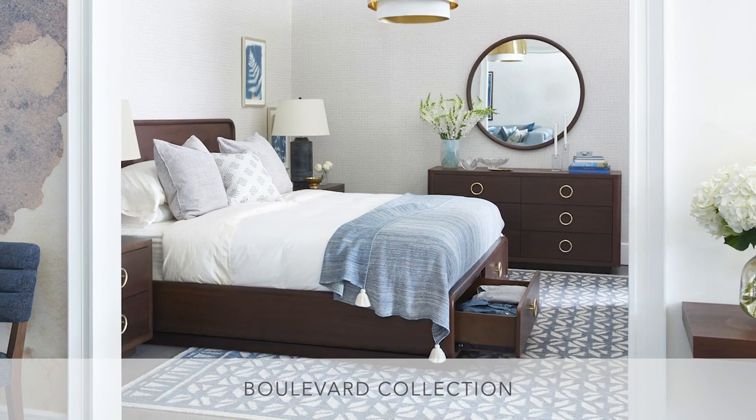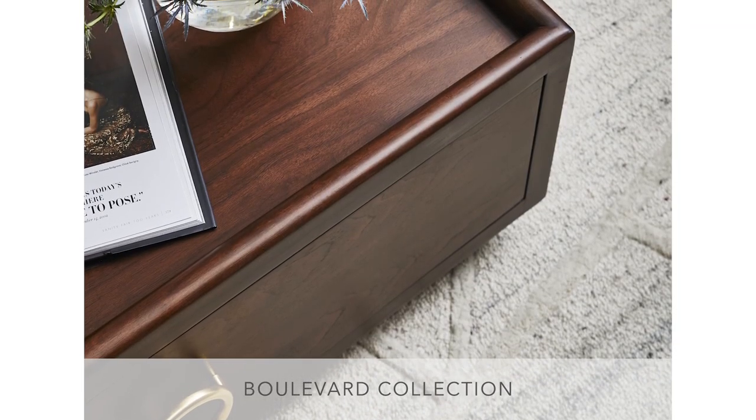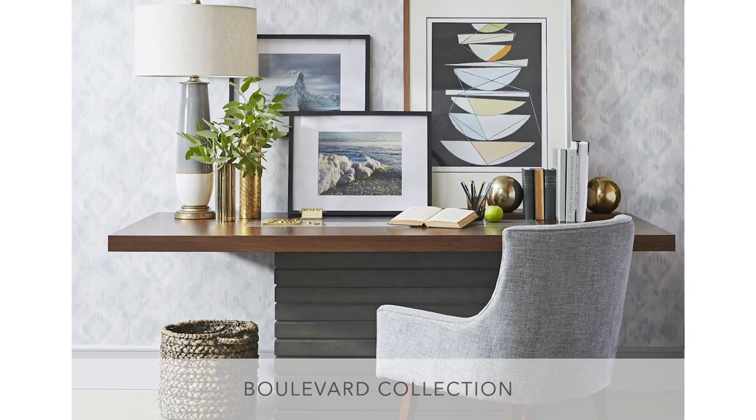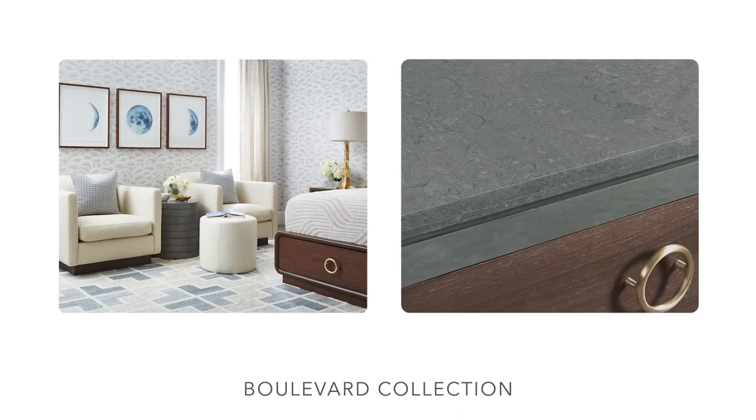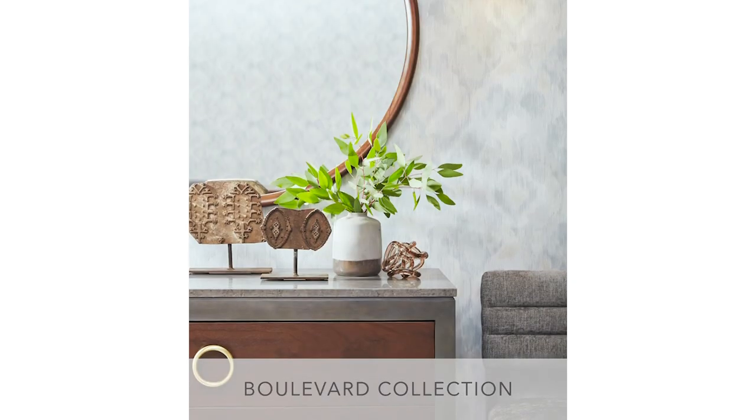The foundation of this collection comes from the richness of dark walnut. To add to that and update it for modern living, we've blended our walnut finish with two additional case finishes. We have zinc, which embraces all the tones that you would expect to find in a patinated metal, yet renders it with the softness of wood.